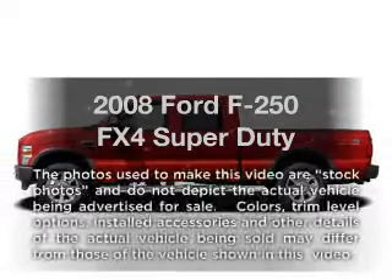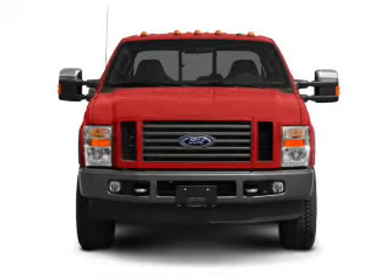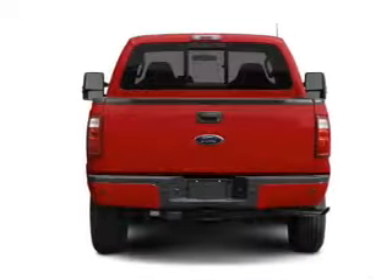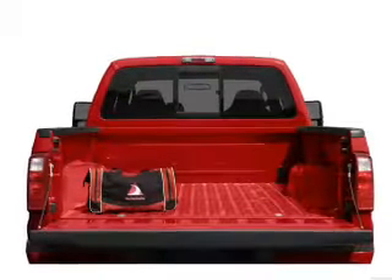Presenting the 2008 Ford F-250. If you're looking for a first-rate auto, this one could be yours today. With a powerful 8-cylinder engine that responds smoothly to its 5-speed automatic transmission, the anti-lock braking system will keep you safe on the road.